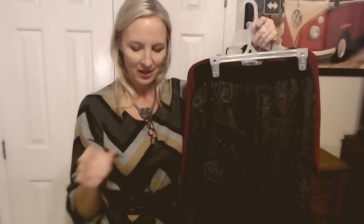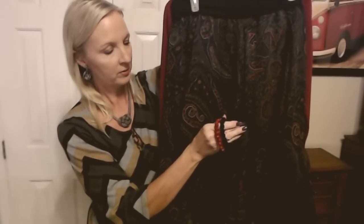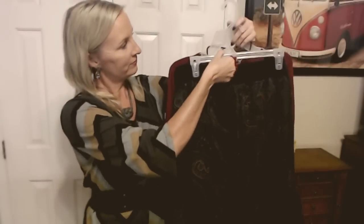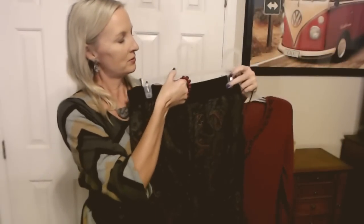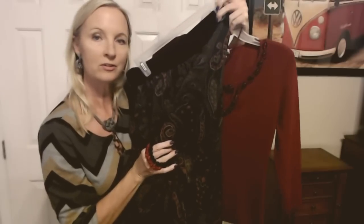That's why I went with the red and black bracelets — to kind of go with the skirt and the top. And there we have it: our fun little outfit for Thursday.